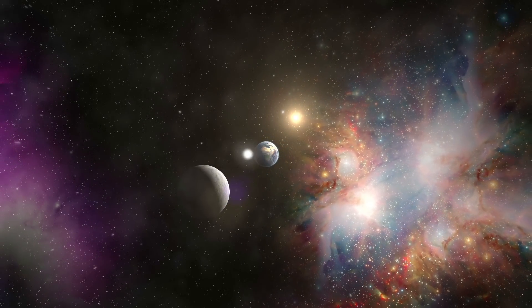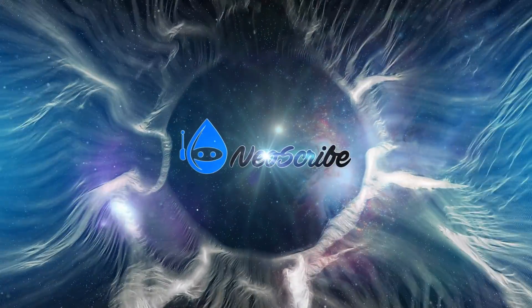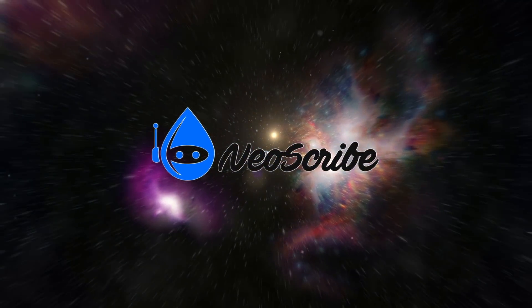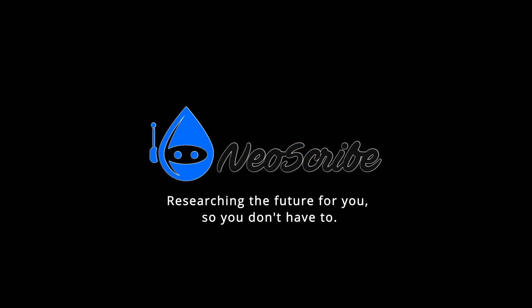I hope you enjoyed your journey. If you did, please leave a like. And if you're interested in space exploration, robotics, and all things future, then join the NeoScribe tribe and subscribe. I am NeoScribe, and this is the end of our journey.